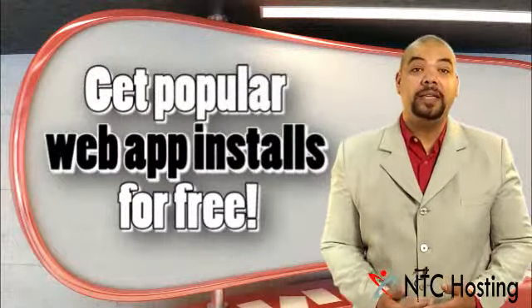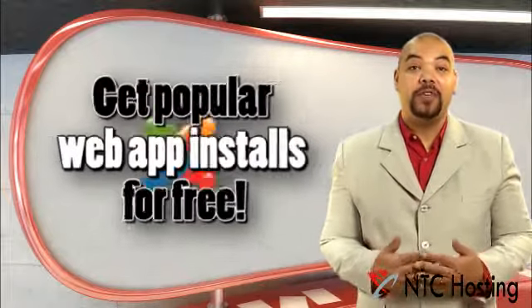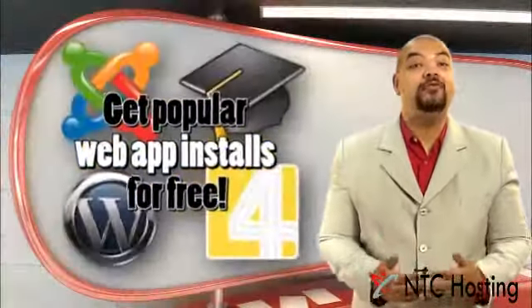Each plan comes with a free installation of the most popular website applications and all the necessary resources for keeping your Joomla, Moodle, WordPress, or full images website up and running all the time.